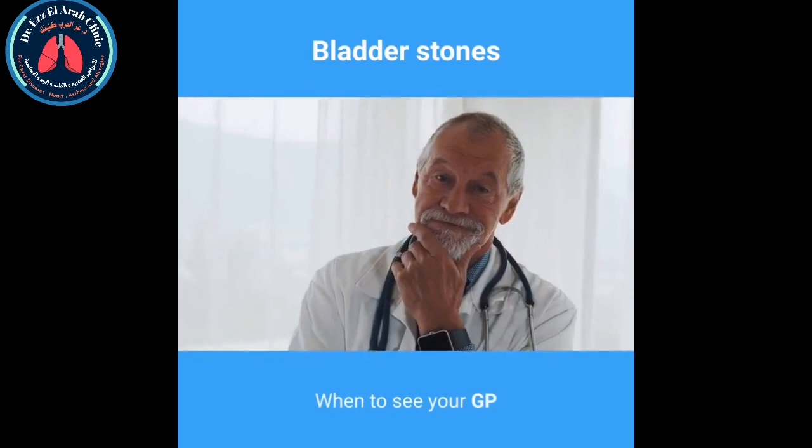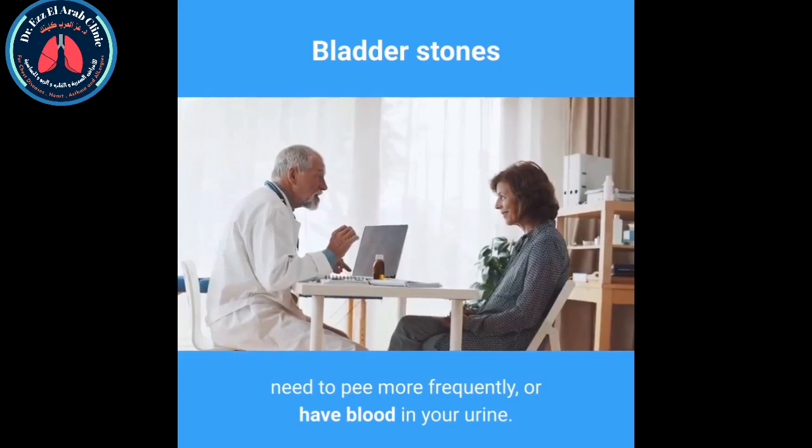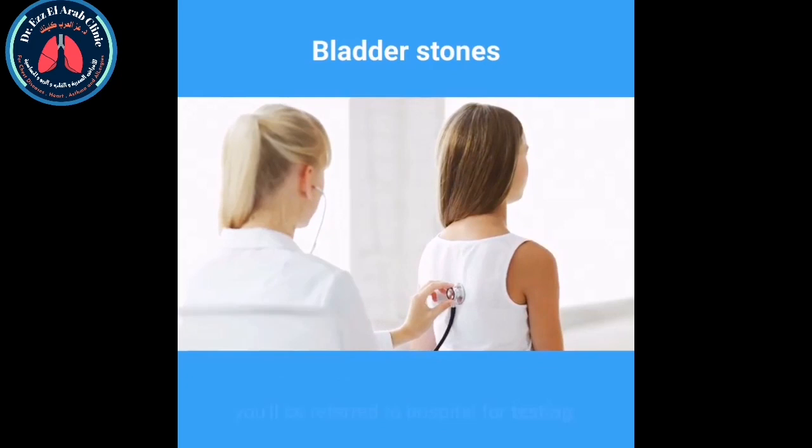See your GP if you experience any of the above symptoms, particularly if you have persistent abdominal pain, need to pee more frequently, or have blood in your urine. These symptoms may not necessarily be caused by bladder stones but need to be investigated further.